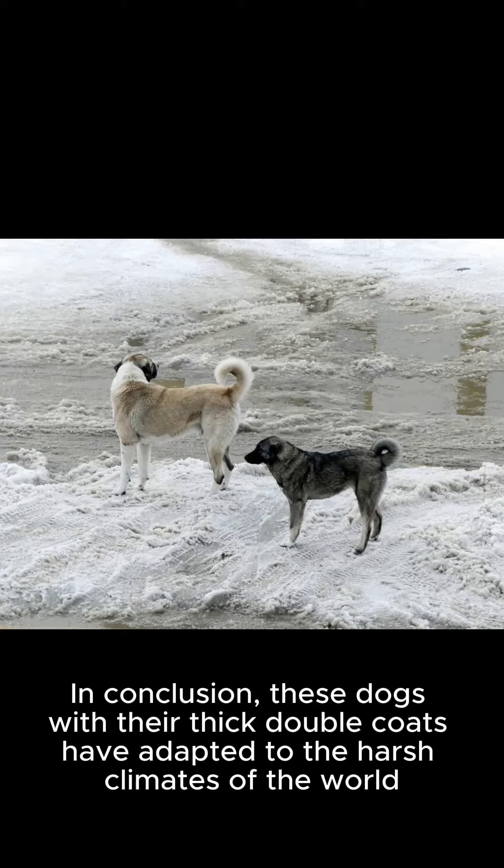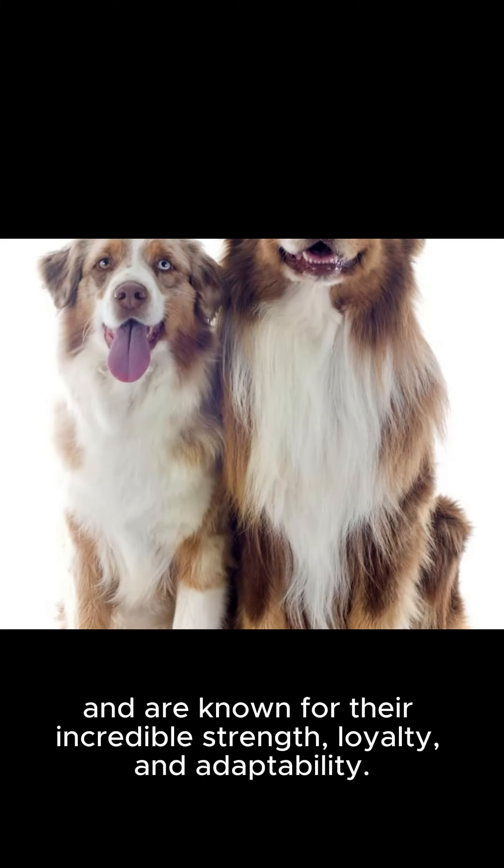In conclusion, these dogs, with their thick double coats, have adapted to the harsh climates of the world, and are known for their incredible strength, loyalty, and adaptability.